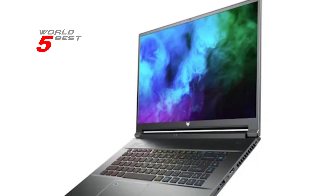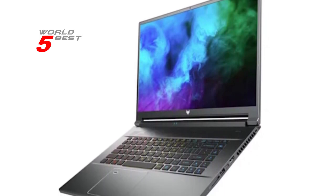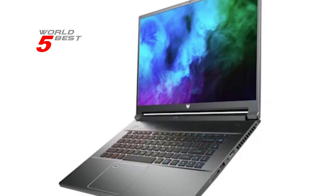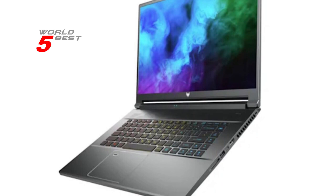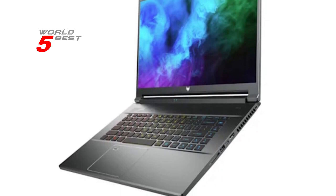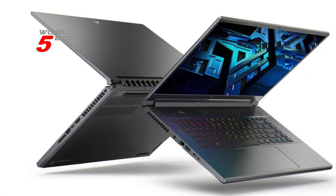Cooling is always a concern with gaming laptops, but the Acer Predator Triton 500 SE has got you covered. It features state-of-the-art cooling, custom-engineered 5th-gen Aeroblade 3D fan technology, Vortex Flow Airflow Guidance, and the use of liquid metal thermal material on the 12th-gen Intel CPU. With these features, you'll be able to game for hours without having to worry about overheating.